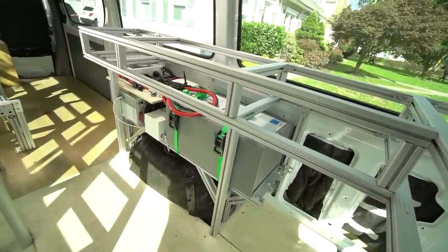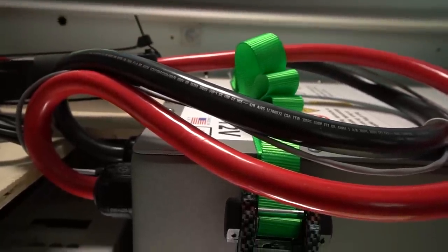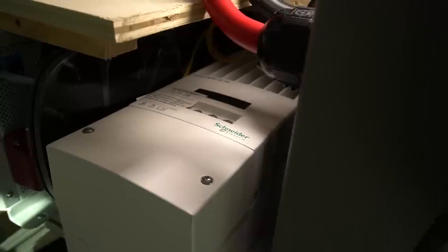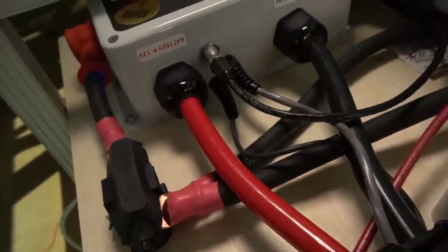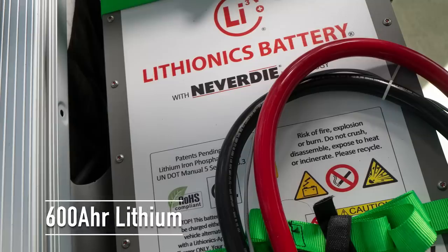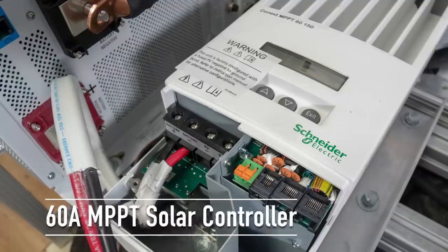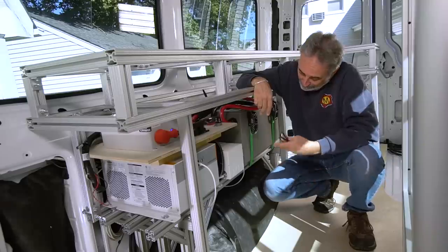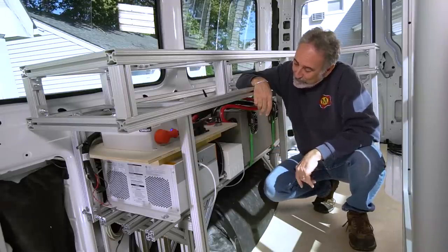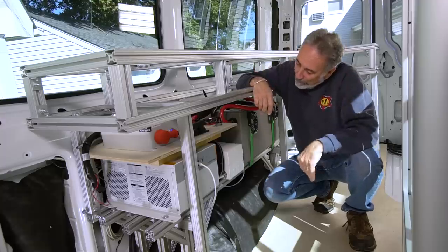Look at this. Nice. It's not done. Like everything else in this van, it's not done, but it's getting there.